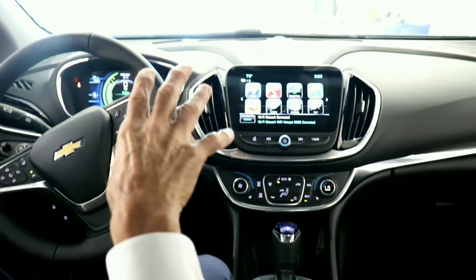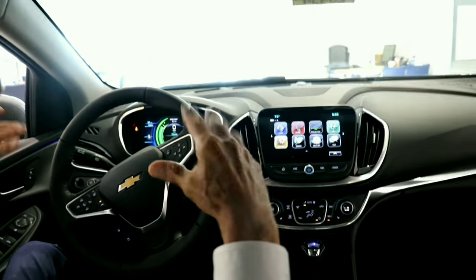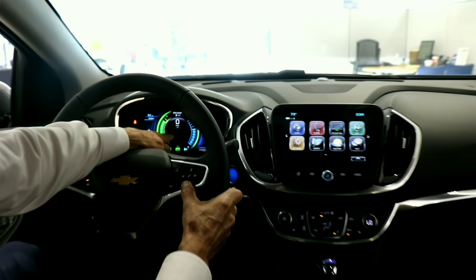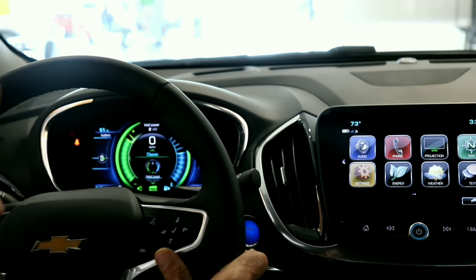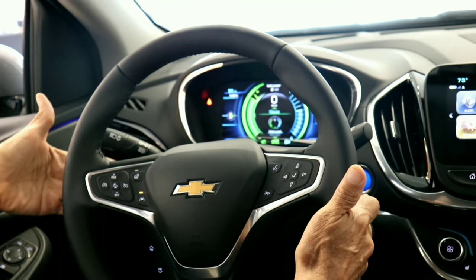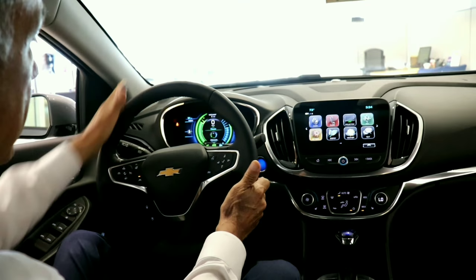On the interior, let's go over some of the differences between this Volt and a Malibu or Impala. The cluster is configurable — there's Classic, Modern, Classic Enhanced, and Modern Enhanced. Right here is my Regen On Demand button. When I pull it, I can actually brake with my left hand and that'll send kinetic energy to be stored and used later, which is really neat.